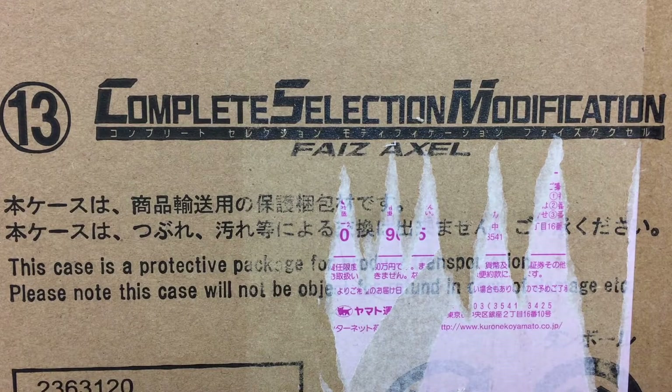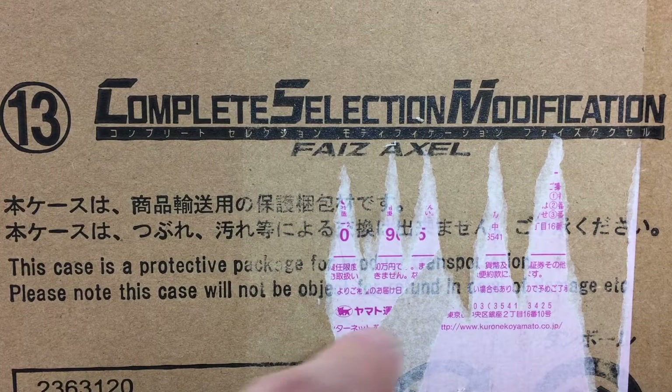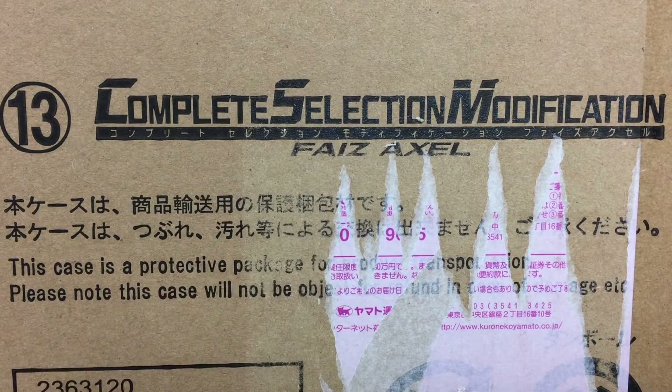Another fine product of Bandai and the Smart Brain Corporation, intended to complement the complete selection modification Faiz Gear from our previous episode. This, still sealed in its shipping crate, is the complete selection modification Faiz XL. I don't know what this shit is — I think they paste some crappy catalog on the box, somebody rips it off and it fucks up the box. The other CSM box I have has that too.